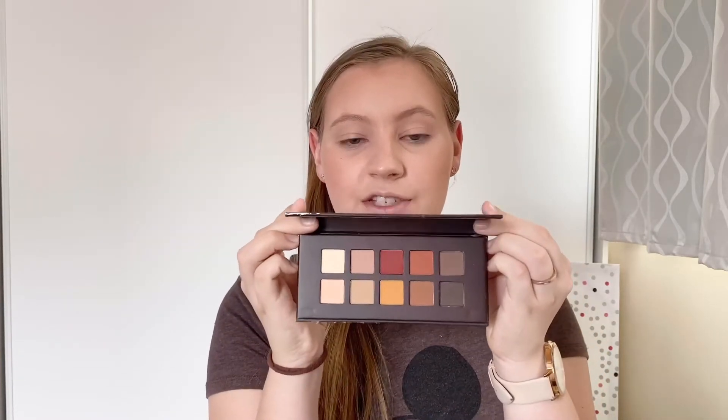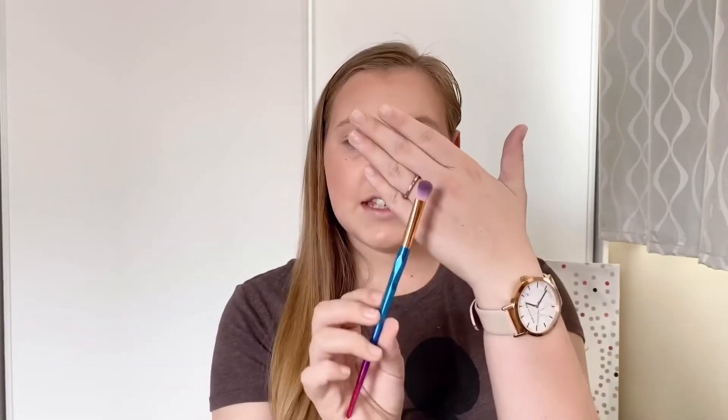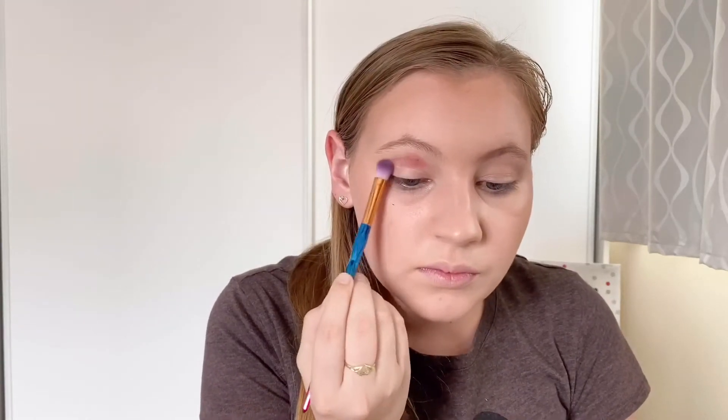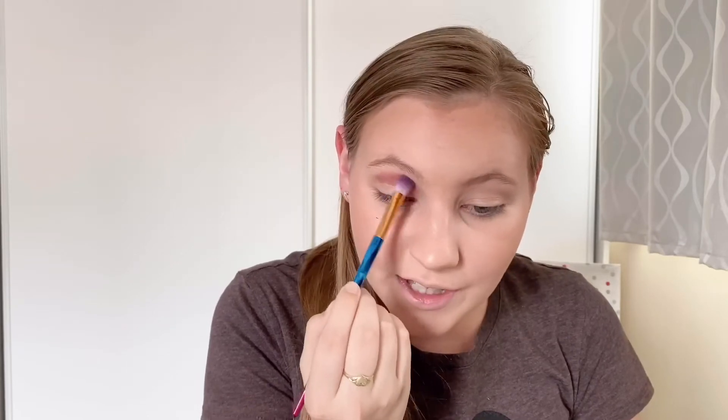I am back and now I have the colours that I need to do this look. The red I'm going to go for is by Barry M — the palette is called Full In Love Eyeshadow Palette — and the first colour I'm going to go for is the red on the top. I'm going to take that colour and put it on the lid of my eye just using a small eye blending brush. Wow, this is the first time me using this palette and it is very pigmented.